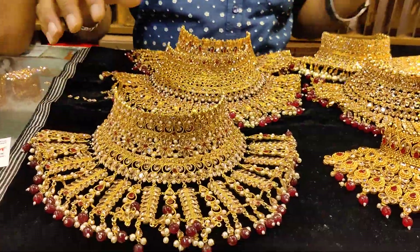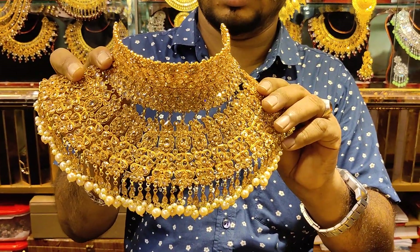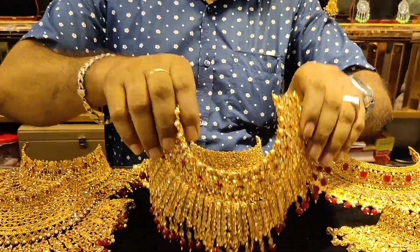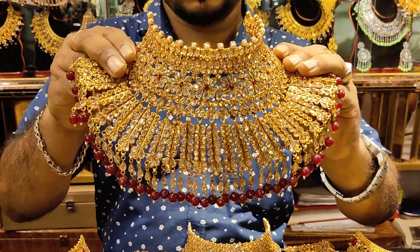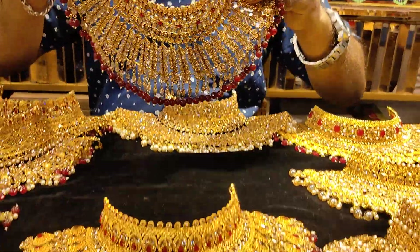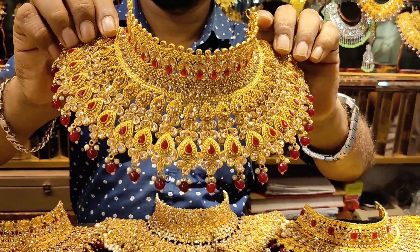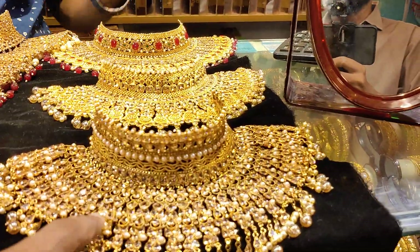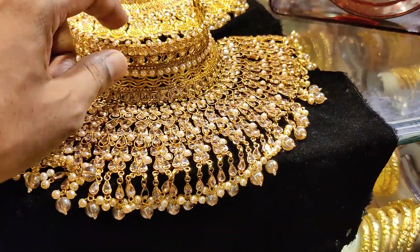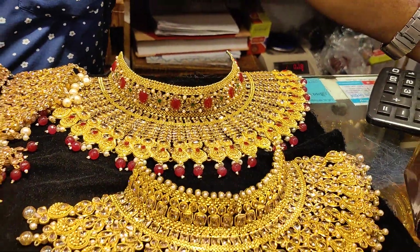It's very nice. This is about 5,000. So, if you buy at this price, you can buy this collection.